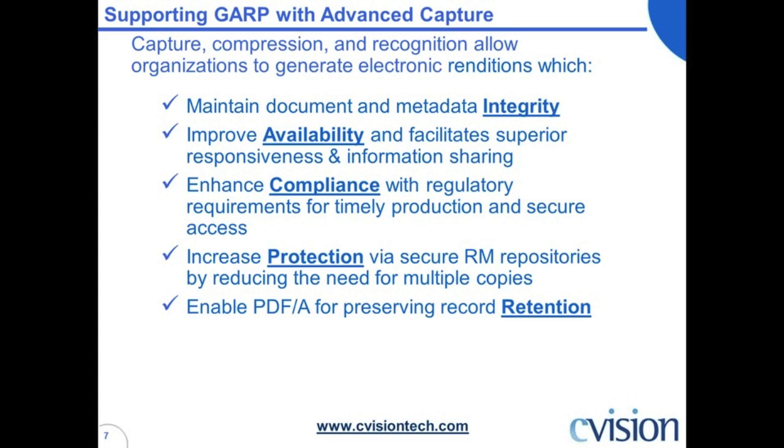Any comments about protection by secure records management repositories? Would that only be possible once you digitize the paper? It enhances security — you have the ability to provide what a lot of folks refer to as role-based access to documents applicable based upon a user's role or group within your organization. And when we talk about reducing the need for multiple copies, what a lot of organizations do is once that electronic rendition is stored within the records management or document management solution, rather than emailing copies of documents, they might just email a link to the document itself, which validates the user's security when they click on it and ensures the protection of the document.